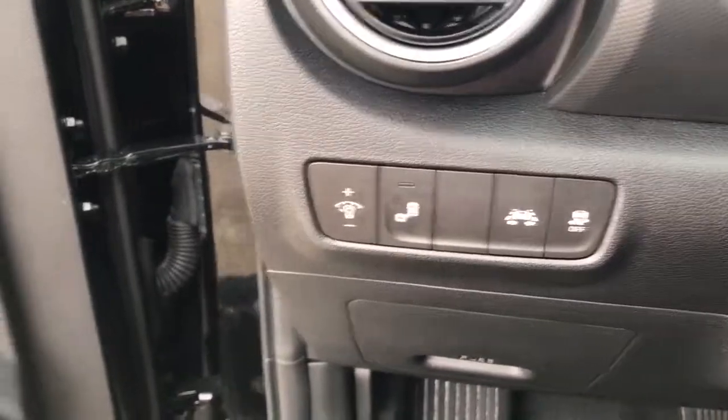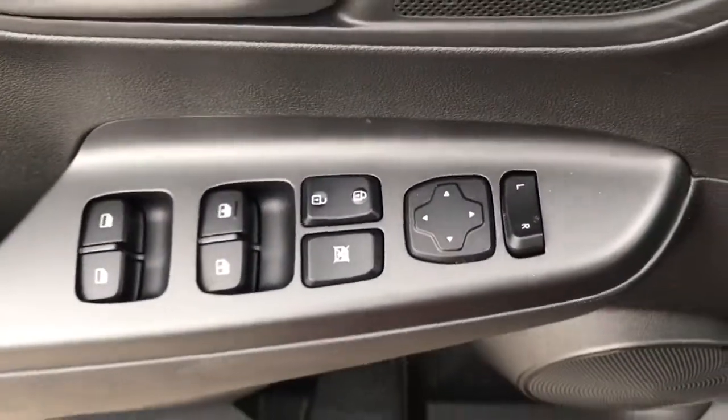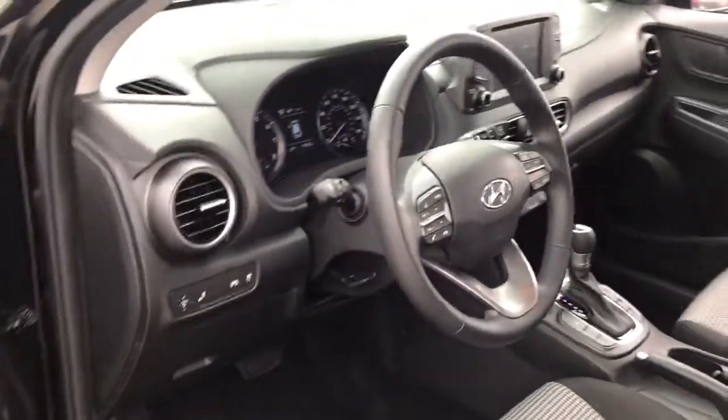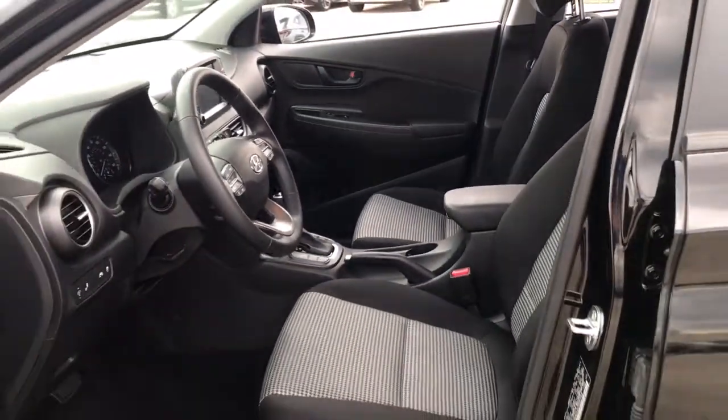Feel the freedom to have fun when you're behind the wheel of this spirited Kona. Treat yourself to a test drive today. Our staff will toss you the keys and give you an outstanding customer experience. Thank you.